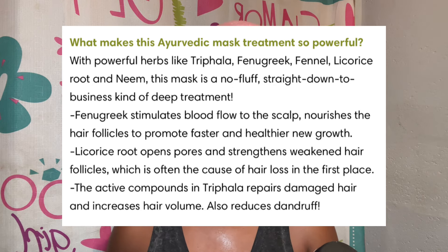Fenugreek is a very popular herb when it comes to ayurvedic hair care. I myself have used fenugreek before — I made a hair oil with it and also did a hair mask with it. So on the container we're gonna do some reading: it says 'What makes this ayurvedic mask treatment so powerful?'